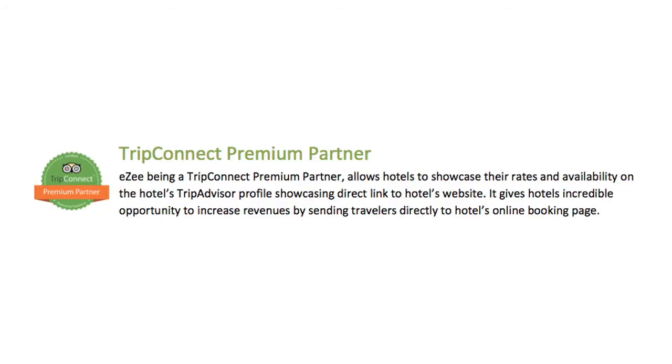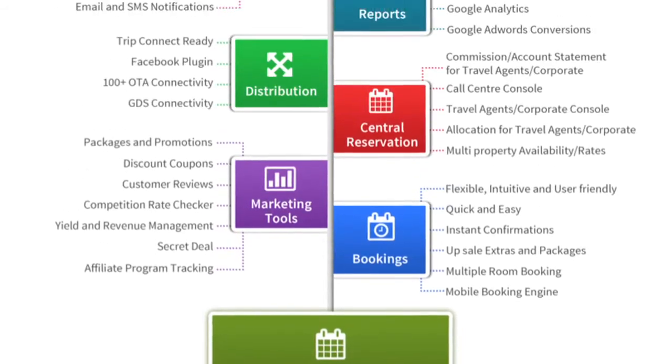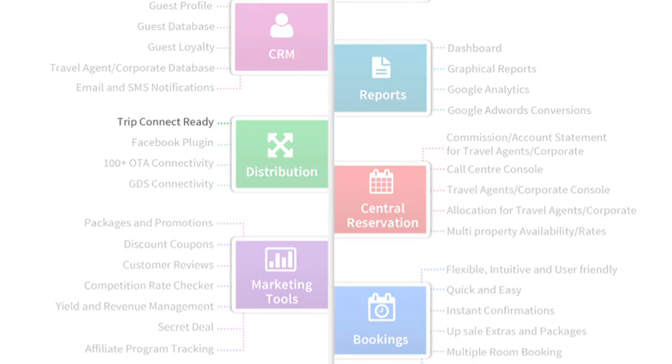Even before TripConnect, our hoteliers were asking for it. They wanted the option to reduce the commission they were paying to the OTAs — so this was the obvious choice. Now many have increased direct bookings probably 40% to 50% from what they used to have before by adding TripConnect, saving probably 10% to 15% on each booking they are getting.